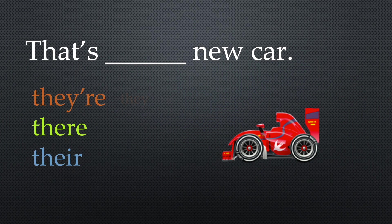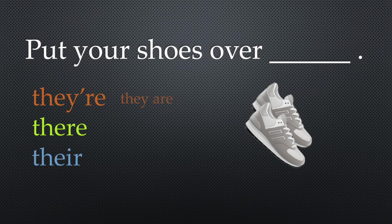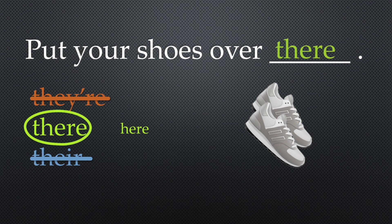Which there belongs in this sentence? That's their new car. Testing: that's they are new car? Nope. That's here new car? Nope. That's our new car? Yes, that confirms their is correct. Next: put your shoes over there. Put your shoes over they are? No. Put your shoes over here? That sounds right — confirming it's there, T-H-E-R-E.